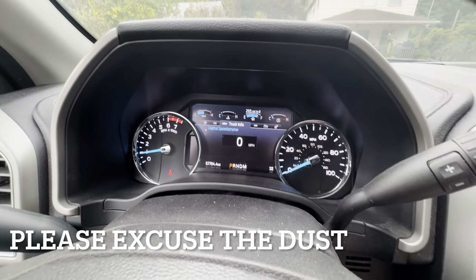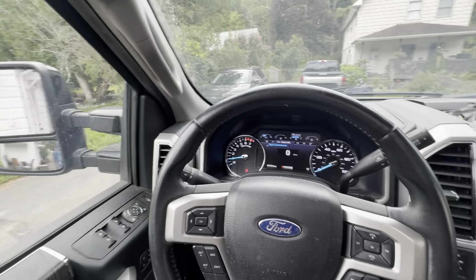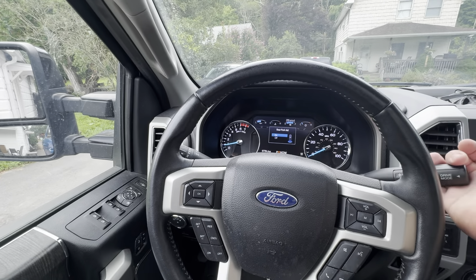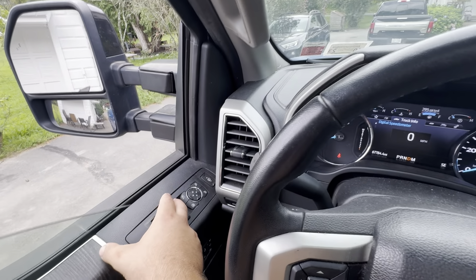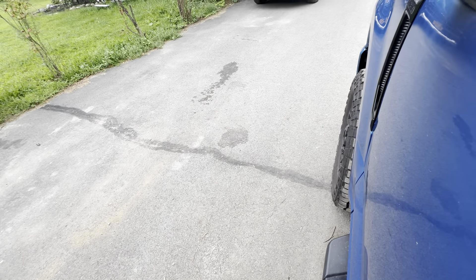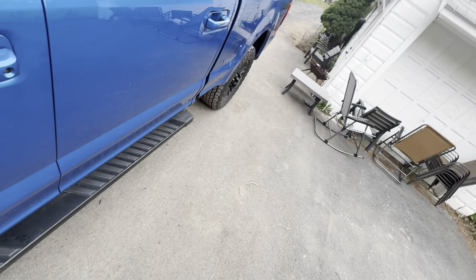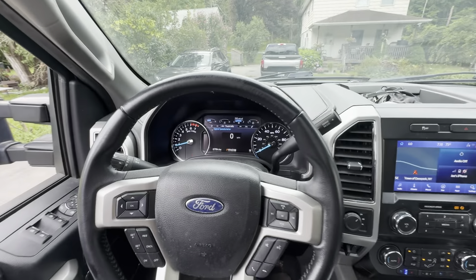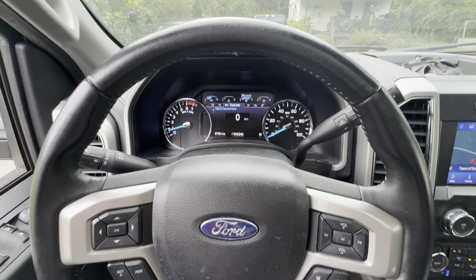First things first, truck's got 67,784.4 miles — that's after driving it some. This was my first indicator of an issue. If I drop this thing into gear, the truck goes and pretty much slams into wherever it's going, whether reverse or drive. This was the first indicator. I initially thought the truck needed shocks, but it turns out it was a transmission slamming into gear. That was followed by sporadic shifts, and then eventually codes — it was a powertrain control module code.